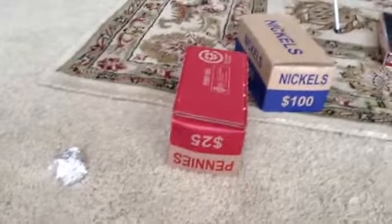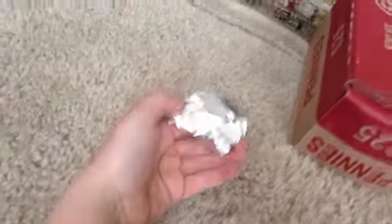Hi YouTube, I'm coin roll hunting again. I've been doing some coin roll hunting, however sadly they didn't get uploaded because they were too long, so I'll try to make this shorter. I've got a homemade roll made out of tinfoil — it's a dollar worth of random. Also a $25 box of pennies and a $100 box of nickels. I'll open that up first.